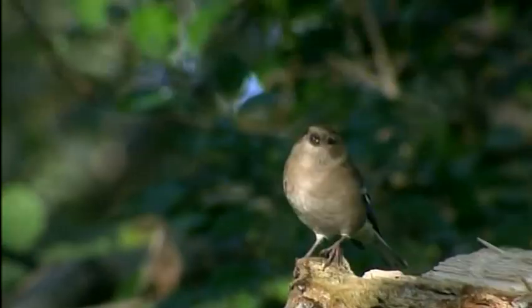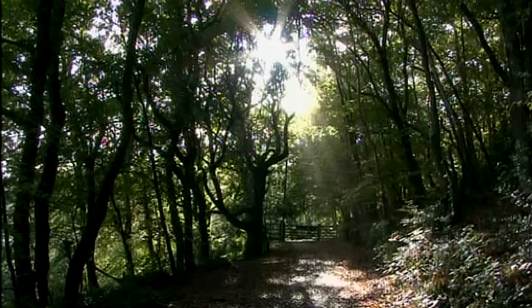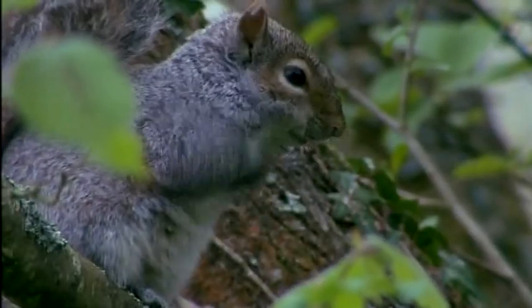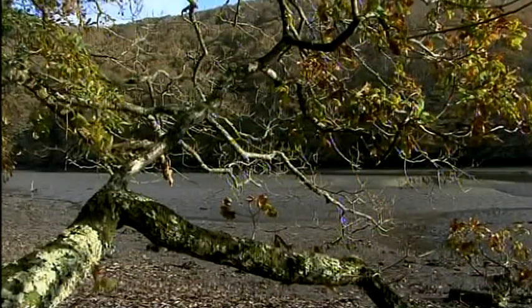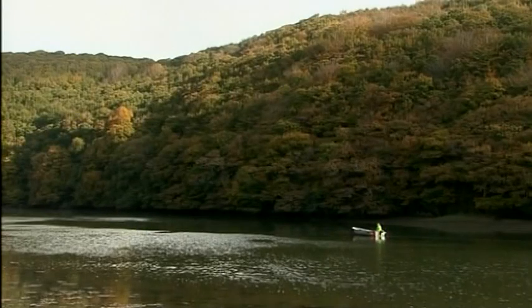What a great place this is. But sadly there's little ancient woodland like this left. Let's do all we can to hang on to what remains of these precious places.